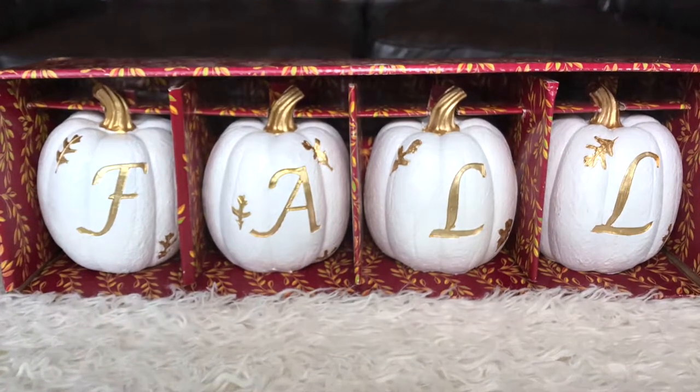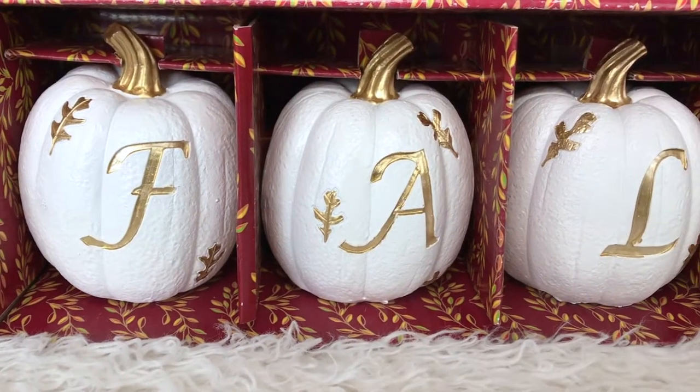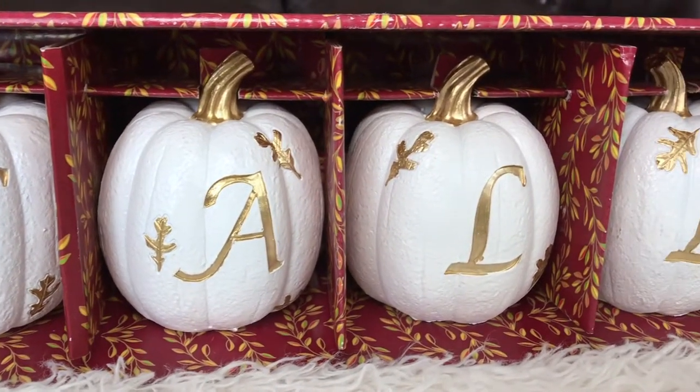First, the decor items are these cute small fall pumpkins. I found a pack of four for $9.99.